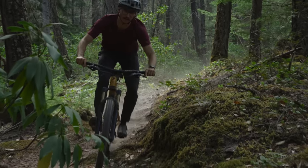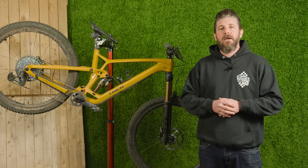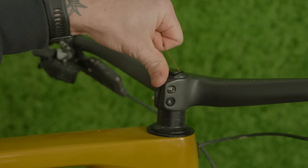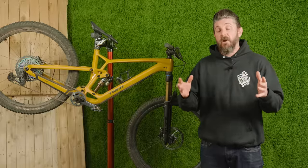All right folks, several months ago we released our first ride review and impressions of the completely redesigned sixth generation Trek Fuel EX. And today, after a lot of miles and a lot of test riders, we're going to give you our final thoughts.